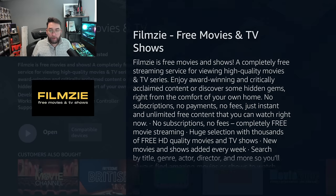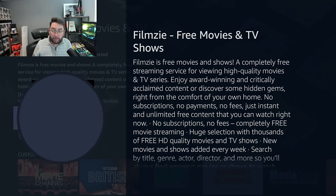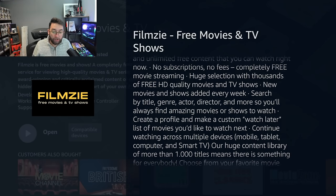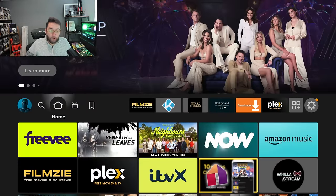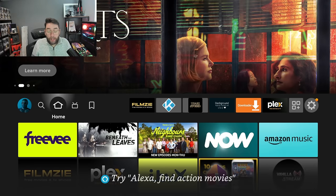Filmzy is free movies and shows — a completely free streaming service for viewing high quality movies and TV series. Enjoy award-winning and critically acclaimed content or discover some hidden gems right from the comfort of your own home. No subscriptions, no payments, no fees — just instant, unlimited free content that you can watch. A huge content library of more than a thousand titles means there's something for everyone across loads of different genres, all different from your normal standard applications. You can get it installed and it just works straight off — you just have to accept the terms when you open it.